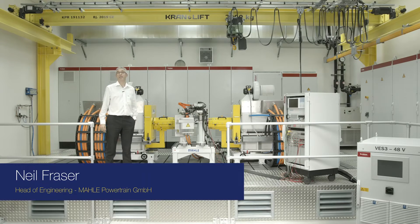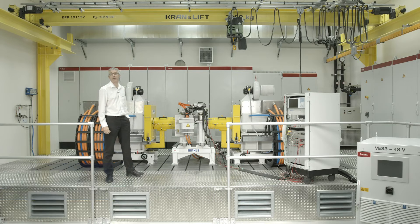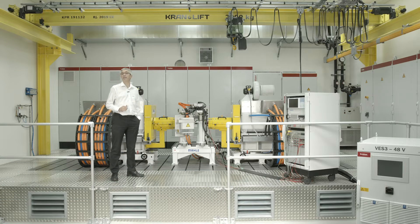We're here today at a new testbed for electric drives here at Mahle Powertrain in Stuttgart. Mahle Powertrain is the engineering service provider within the Mahle Group, and we specialise in the development of high-efficiency electric drive trains. This testbed is a further tool to enable us to understand the whole system and also to understand the optimisation of the components within the system.